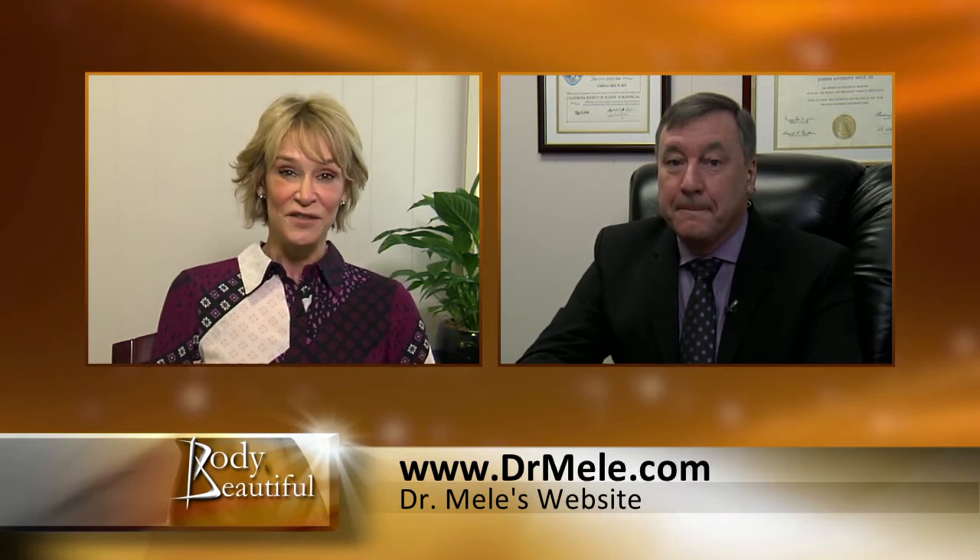We've got breast augmentation lift, we've got mommy makeovers, we've got facial augmentation, and we also are going to talk about breast implant removal. Remember, any advice we give you today, consult your physician first.